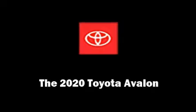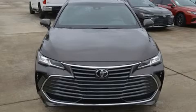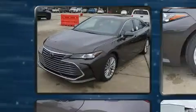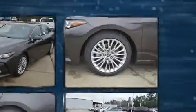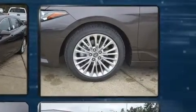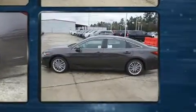Experience driving perfection in the 2020 Toyota Avalon. This four-door, five-passenger sedan offers the latest in technological innovation and style. It features a front-wheel drive platform, an automatic transmission, and a 3.5-liter six-cylinder engine. Toyota prioritized fit and finish.